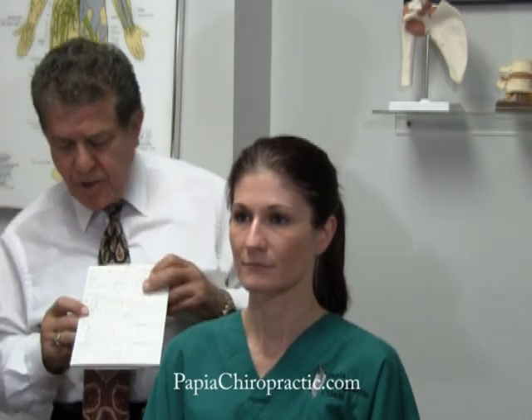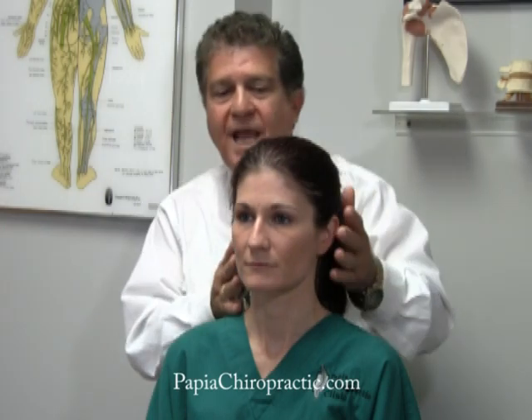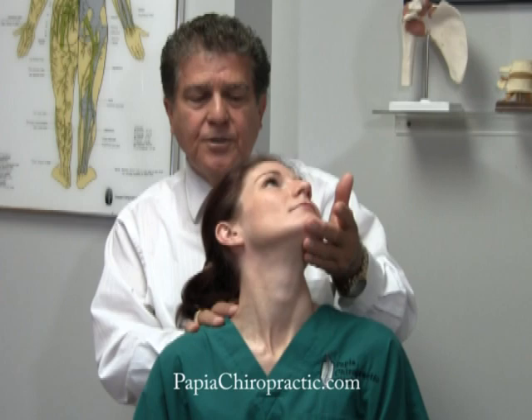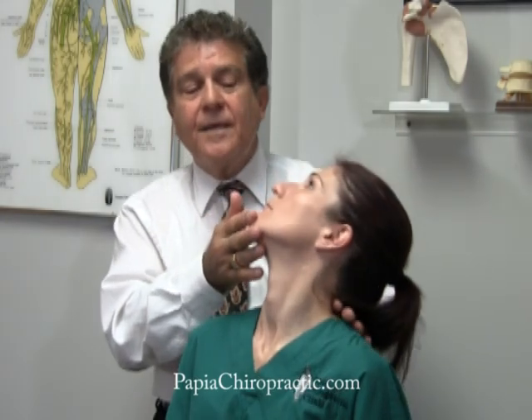What I'm going to show you is the maximum rotary compression test. We have you turn your head as far as you can and then look up as far as you can to the left, then we come around and have you do the same thing and look up.